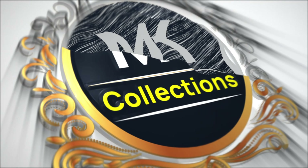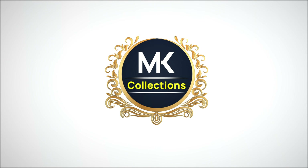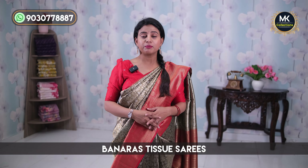Hello, welcome to MK Collections. In this episode, we got a grand saree collection — Banarasi Tissue sarees. There are a lot of grand sarees. If you look at the price and quality, there is a lot of quality.